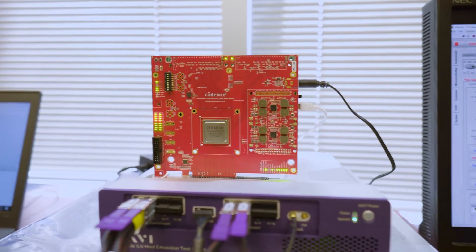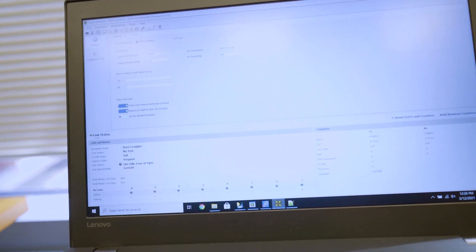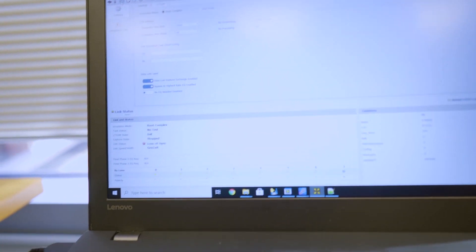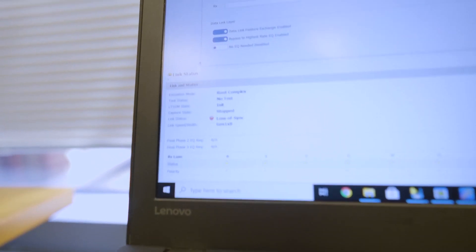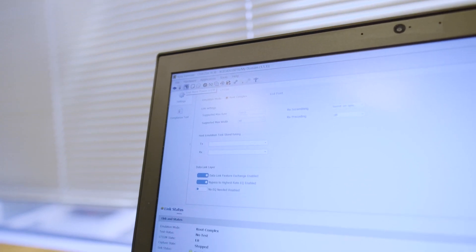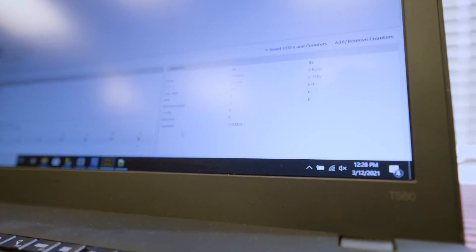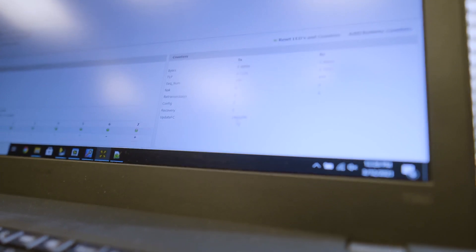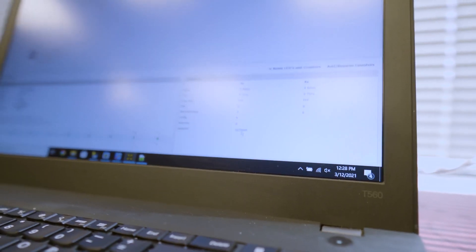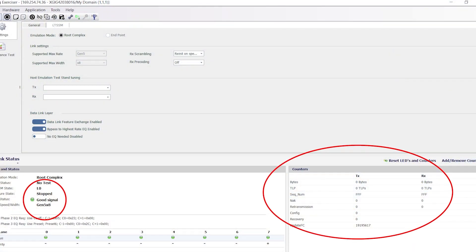In this demonstration, we will interop with the VRV Gen 5 Exerciser and show the link performance of our IP. This is the VRV Exerciser GUI and as you can see, we are currently at Gen 1 by 8. I will now try to link up to Gen 5 by 8. It's now clear that we are linked up at Gen 5 by 8 and we have no recoveries and no errors. From the count of the update FC packets, it can be seen that there is currently traffic ongoing between the Exerciser and the endpoint.